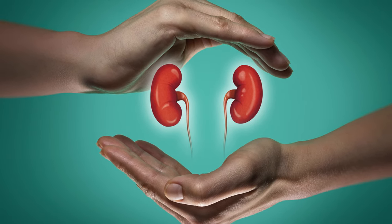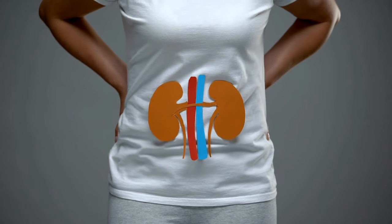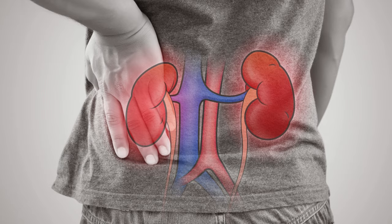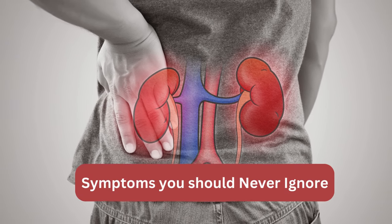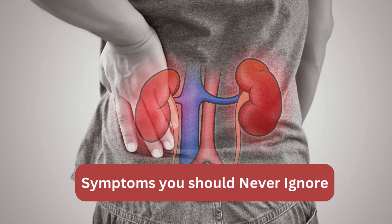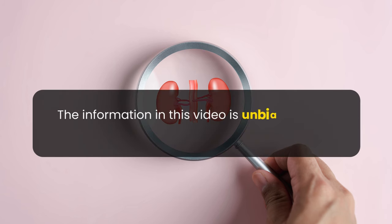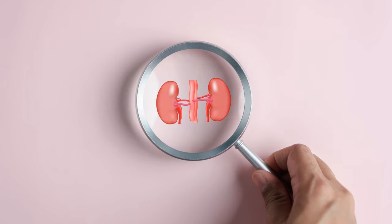Have you ever considered that your kidneys might be silently crying for help? In this video, I'll explore the signs that are easy to overlook but could be crucial indicators of kidney damage. This is going to be a very detailed video on kidney failure, in which I will talk about the symptoms that you should never ignore. Please note that the information in this video is unbiased, fact-checked, and reviewed by qualified health experts.